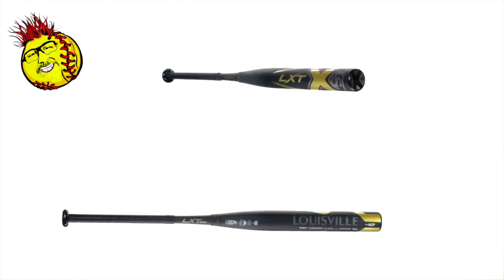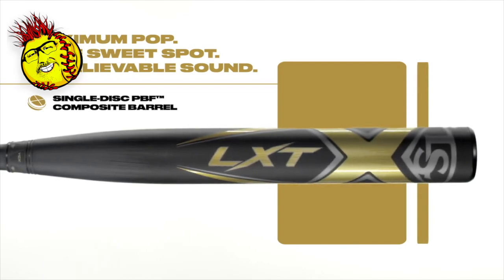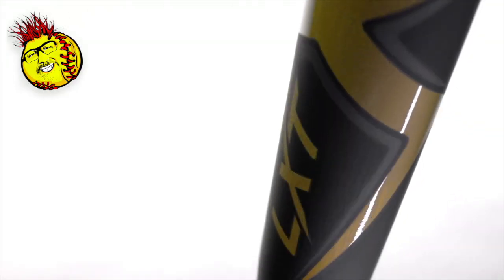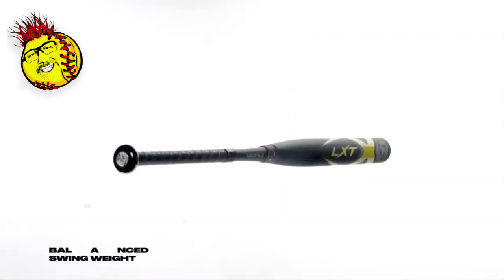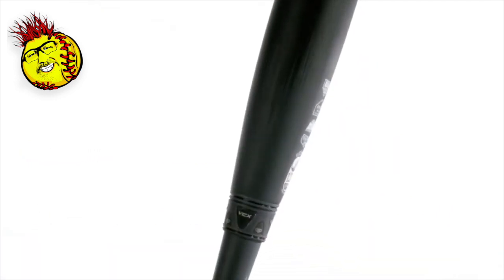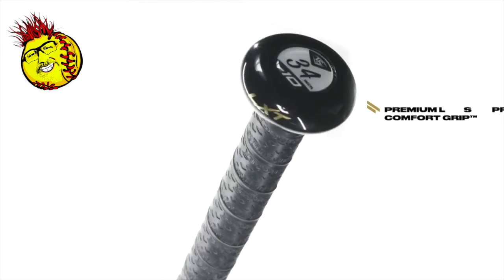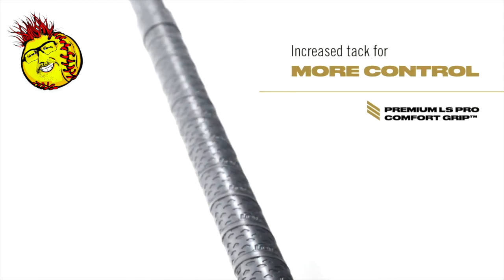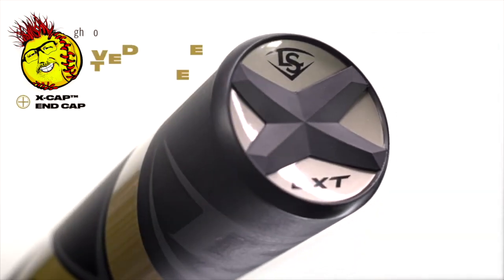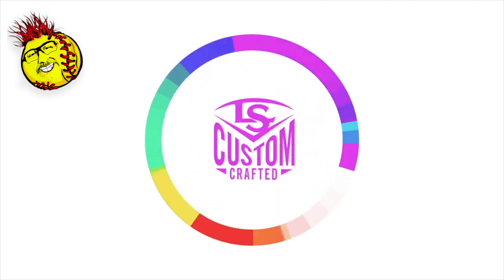The LXT is going to be the lightest-swinging bat of the three — highest bat speed, highest bat control. It's also the most flexible. Instead of the Xeno's two-piece design, it's a three-piece design. There's more motion in that joint, more reduction of vibration through the swing, so you get less feedback, which translates to a wider feeling sweet spot. More balls are going to feel really good on that bat.